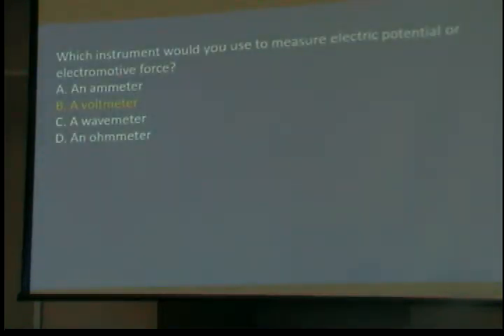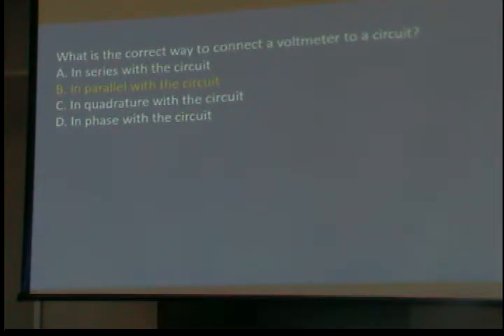Which instrument would you use to measure electrical potential or electromotive force? You're measuring voltage — it's a voltmeter. What is the correct way to connect a voltmeter to a circuit? A voltmeter goes in parallel. You connect the plus to the plus and the minus to the minus, and you measure the voltage because you're measuring the pressure — the electrical pressure. You're not measuring the flow.